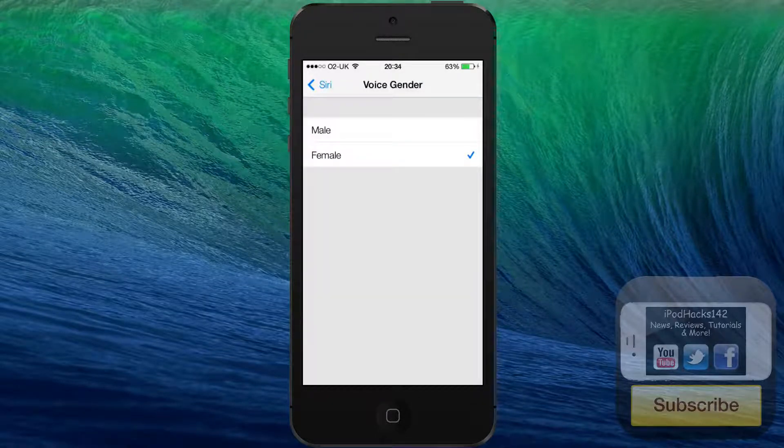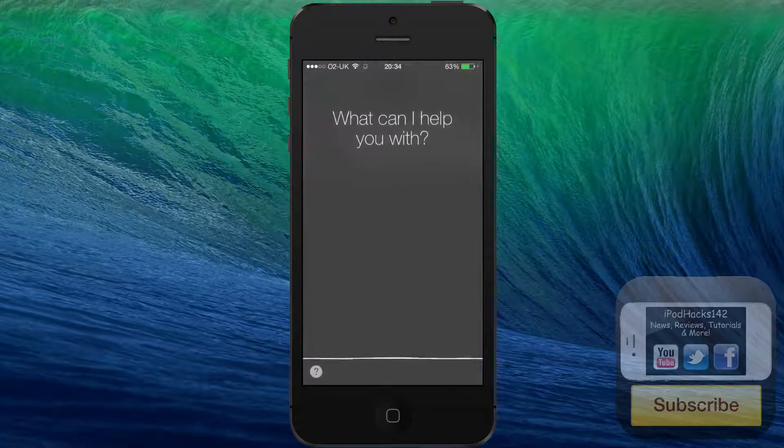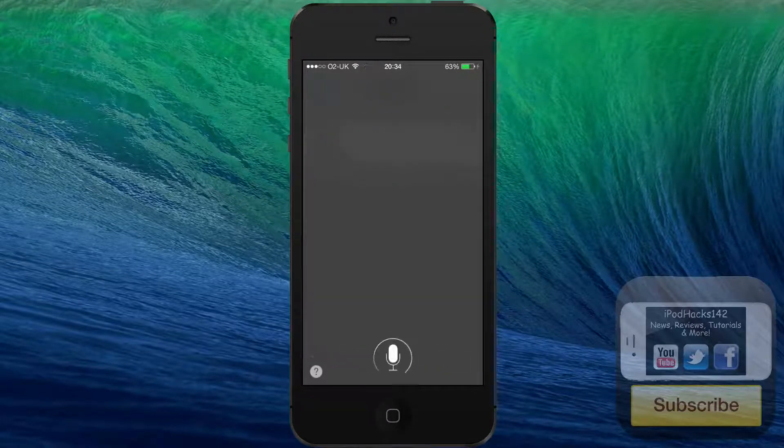I'm not sure about all of the new things — I'm not sure if there are any other new features for Siri, but if there are I'll go over those in a separate video. Let's try the male one now. [Hello.] And the male voice responds: "Hello." As you can see, it also sounds more natural.